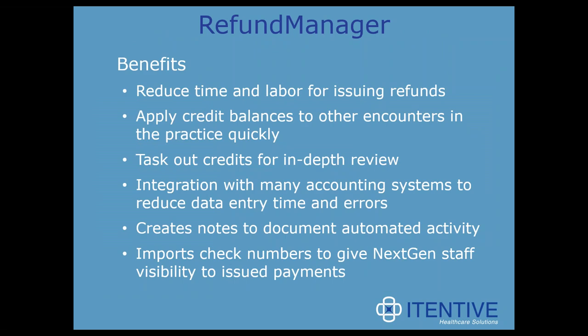Benefits of Refund Manager include significantly reducing time and labor for issuing refunds due to automation and streamlining. You can quickly apply credit balances to other encounters, task them for further research, and integrate with many different accounting applications to reduce data entry time. Because it's automated, the potential for data entry errors is also reduced tremendously. Refund Manager creates notes and documentation along the way, including self-documentation you'll see in the demonstration.